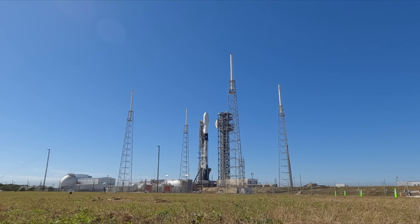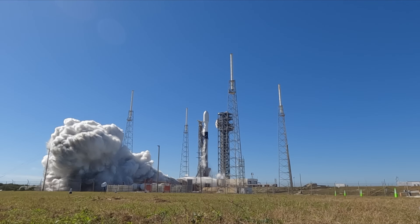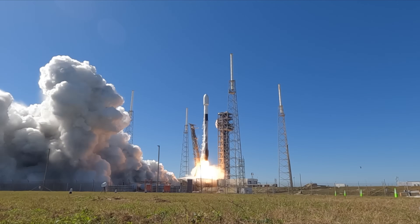And here we go. 10, 9, 8, 7, 6, 5, 4, 3, 2, 1, engine ignition, and liftoff.